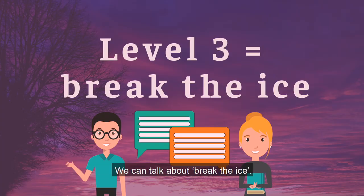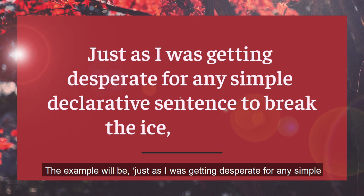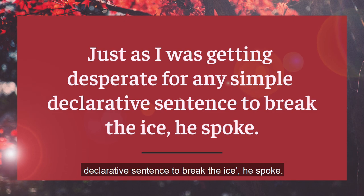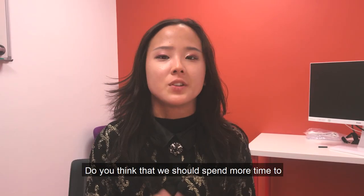Level three is non-transparent — we can talk about 'break the ice.' The example will be: 'Just as I was getting desperate for any simple declarative sentence to break the ice, he spoke.'